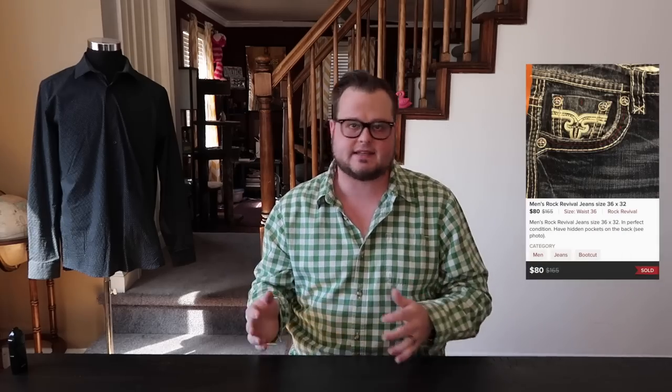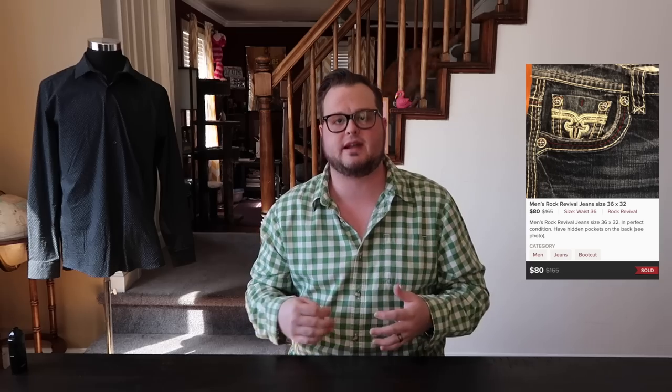Next we have Rock Revival — another style similar to Affliction with embellishments on the back pocket, jewels, and bling. It's going to fit in with the Jersey Shore crowd and the clubbing crowd. Rock Revivals will sell anywhere between $85 and $150 depending on cut, style, trend, and if it's new with tags. The last pair of Rock Revivals I had actually sold on eBay — I included them in the video so you can take a look at what they sell for.